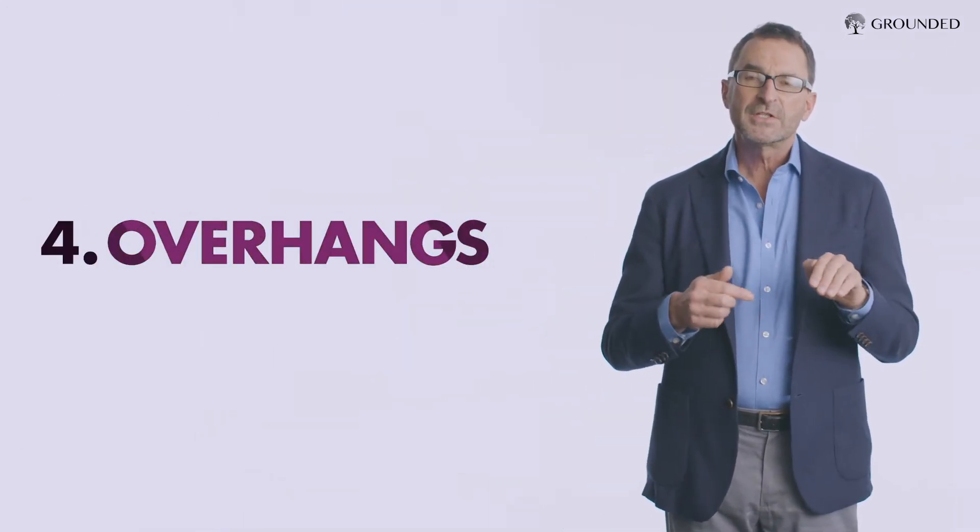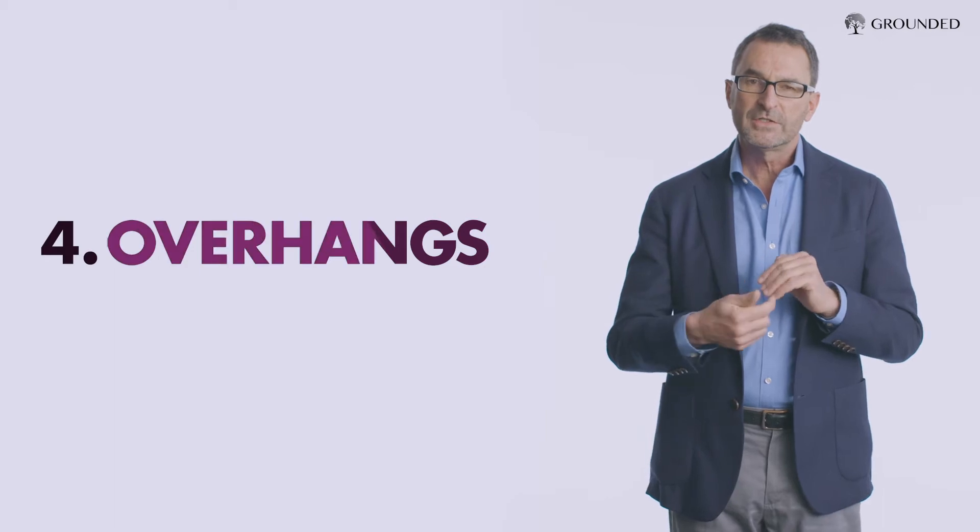Overhangs for windows: an overhang keeps summer sun out and lets winter sun in. So why not? These four ideas — simple as can be: insulation, good windows, thermal mass, and overhangs — create a building that uses almost no energy.